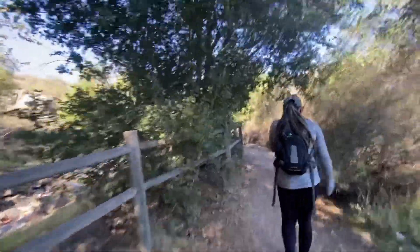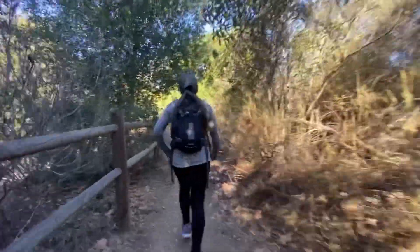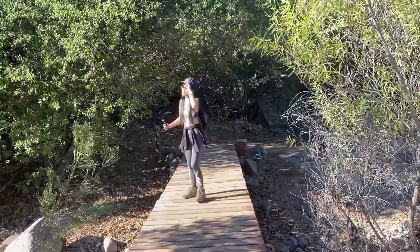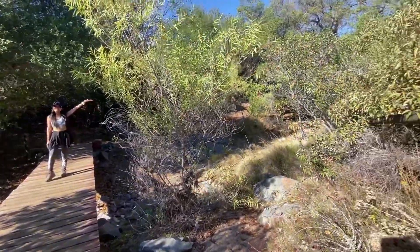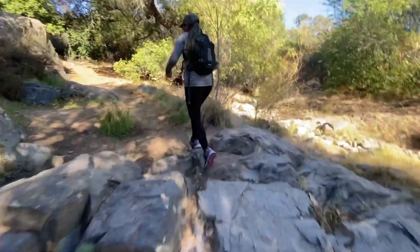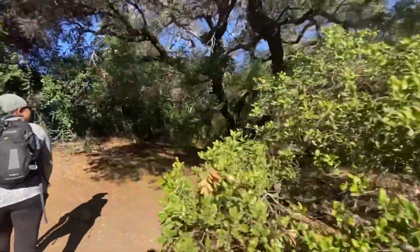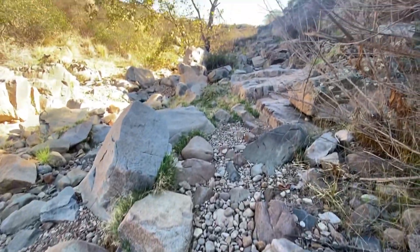That looks like it might be an oak tree over there. Let's stop for a quick picture. There's a bridge here — like a river crossing, but there's no water. And that over there looks like the rocky road section. Yes, here's the rocky road area.